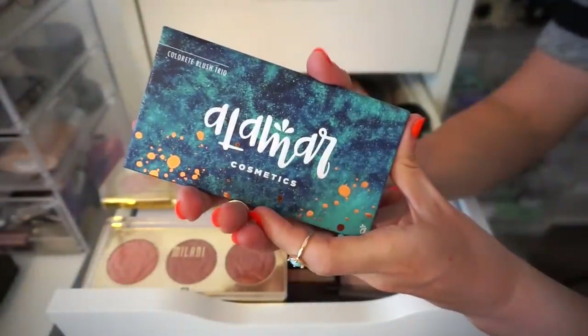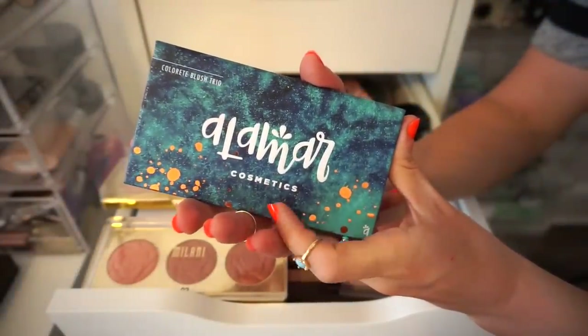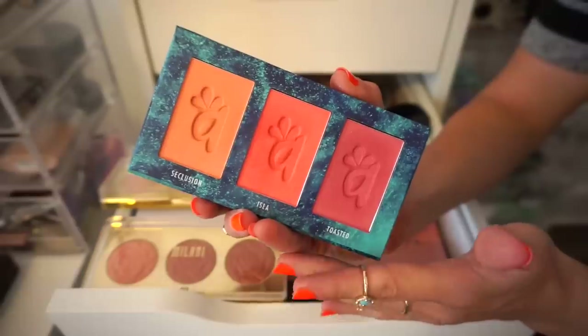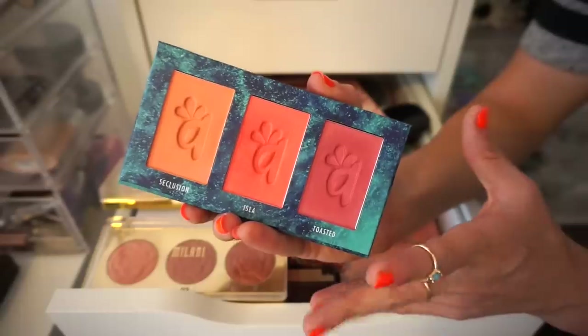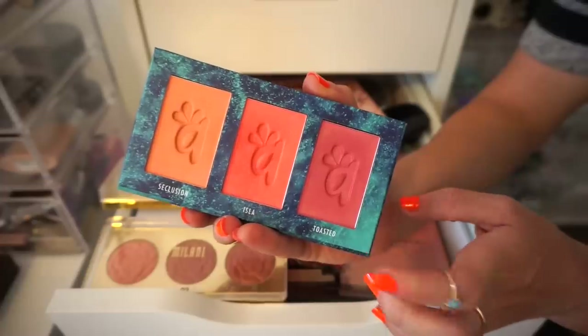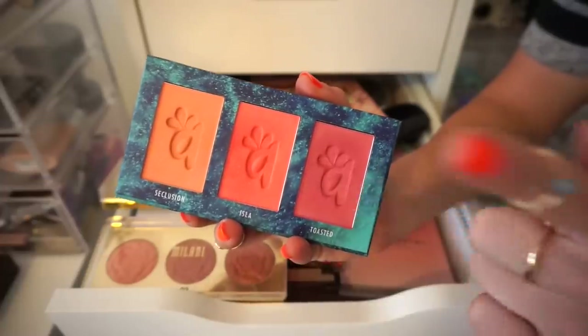All right, let's talk about one that I'm going to keep. This is the Alamar Cosmetics Blush Palette. This came in BoxyCharm — obsessed with this. We get a peachy shade, a pinky peachy shade, and then a rosy-ish type of color. These are gorgeous blushes — more of a satin finish and they just look really stunning on the face. I think the next time I go traveling I'll probably take this with me. Keep.